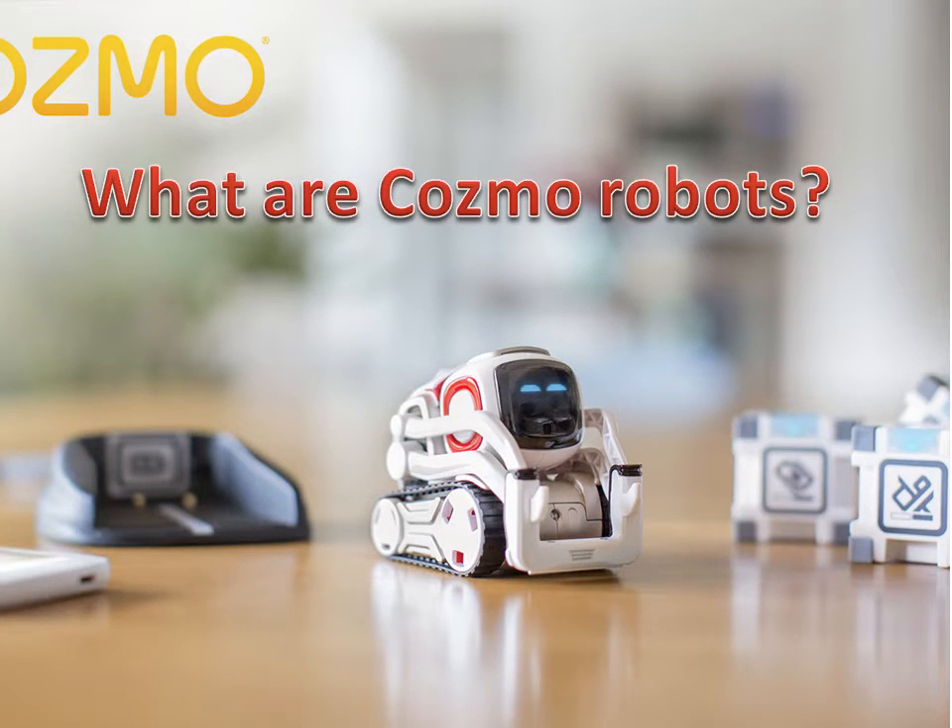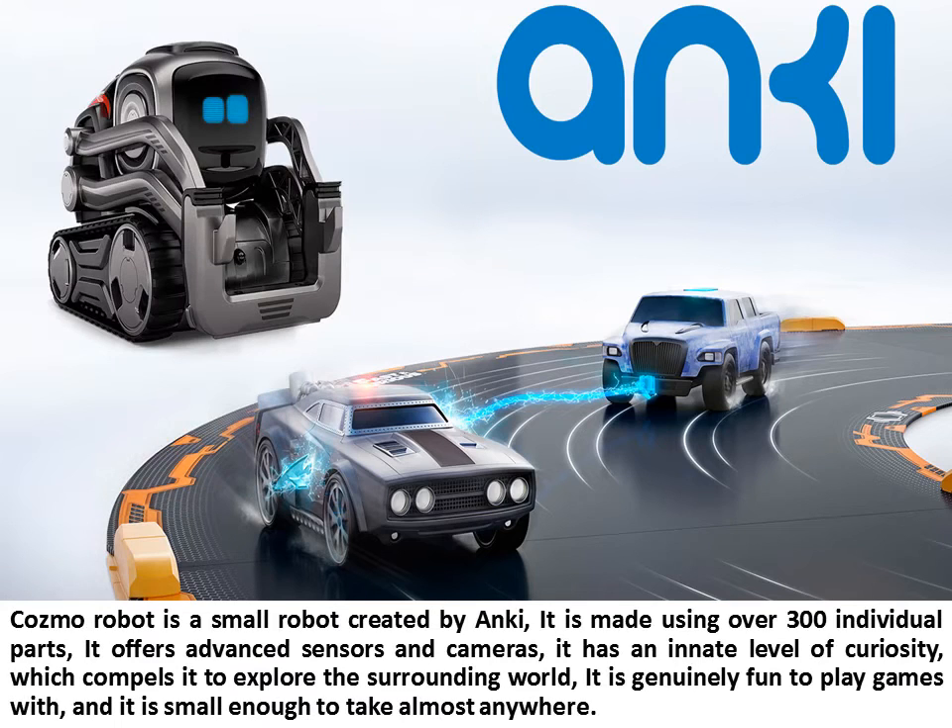What are Cosmo Robots? Cosmo Robot is a small robot created by Anki. It is made using over 300 individual parts, it offers advanced sensors and cameras, it has an innate level of curiosity which compels it to explore the surrounding world, it is genuinely fun to play games with, and it is small enough to take almost anywhere.